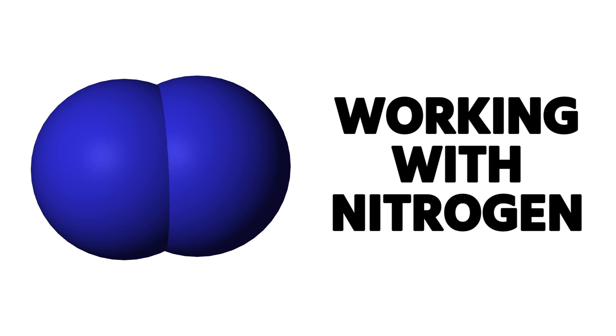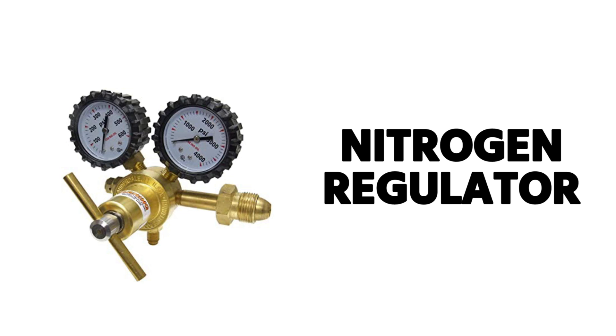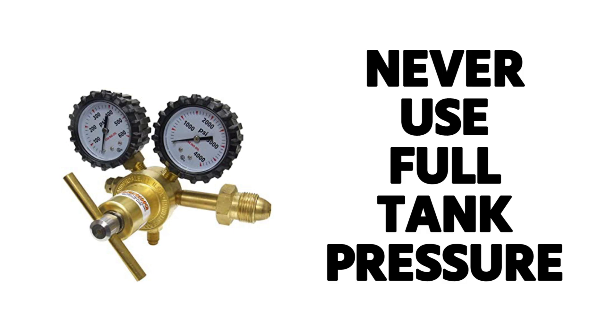This comes up a lot in Type 1 prep: whenever you're using nitrogen, always use a regulator specifically designed for nitrogen to drop the pressure down. Nitrogen comes under very high pressure, and you would never want to use full tank pressure when working with nitrogen.